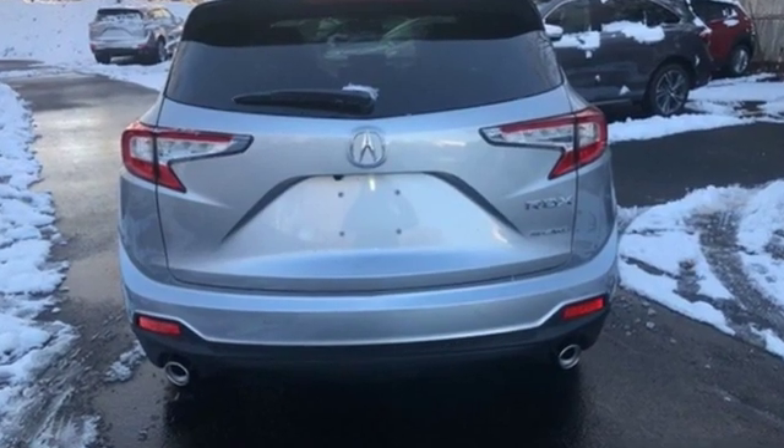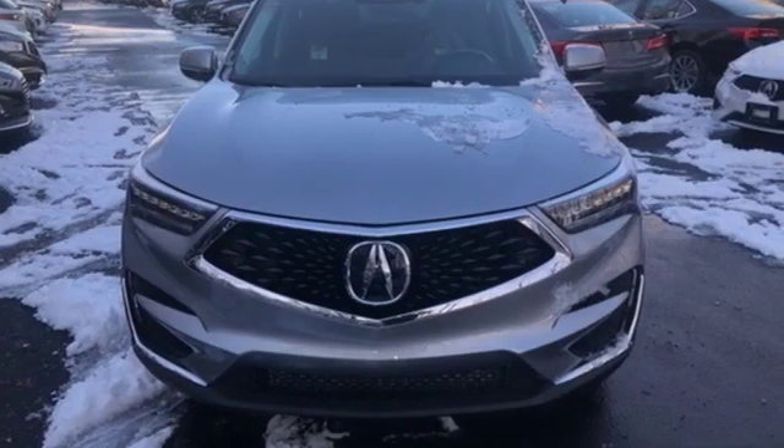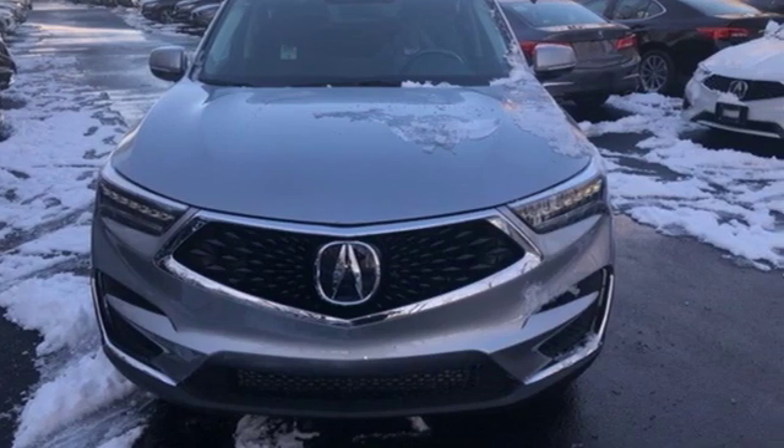At Acura we manufacture exhilaration so you don't have to. The time is now. See it for yourself today.